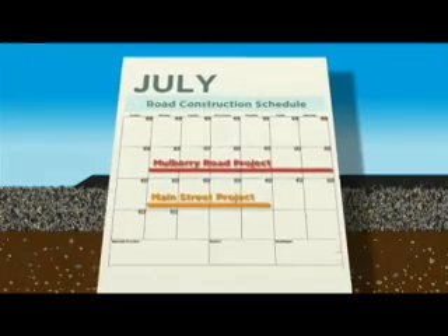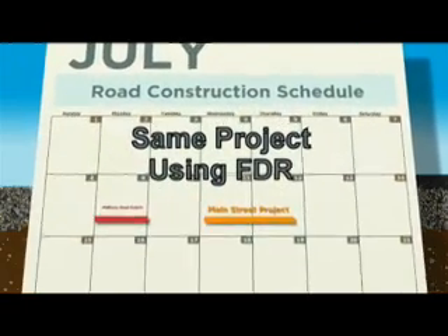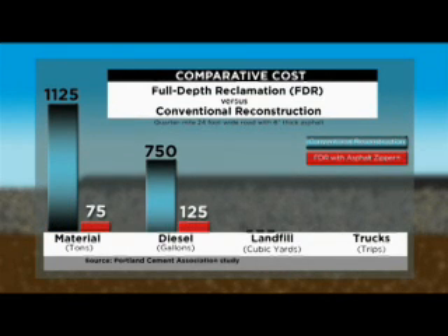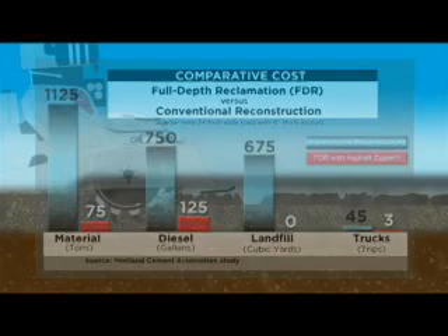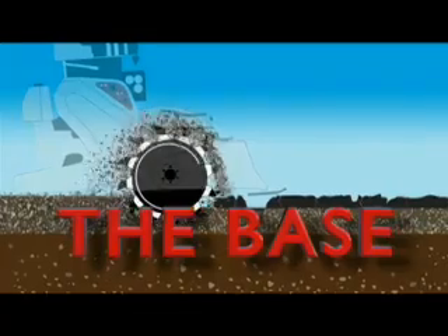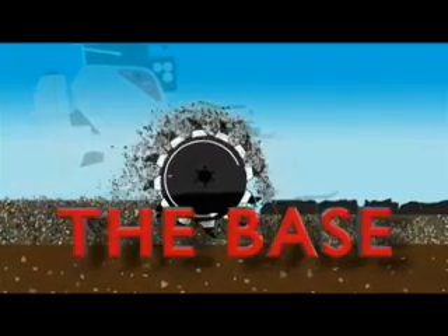Rehabilitation projects that would normally take a week or more can be done in as little as one day. Cost savings average seventy percent or more because of the time saved as well as from reusing existing materials in place. Best of all, now that you solve the base problem — not just cover it up — the results will last years longer.